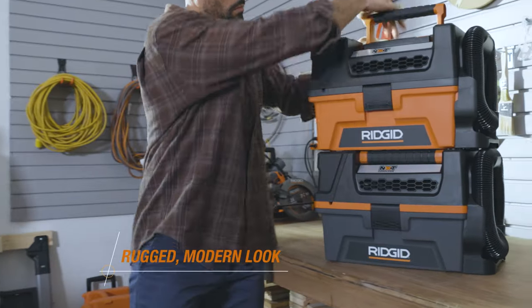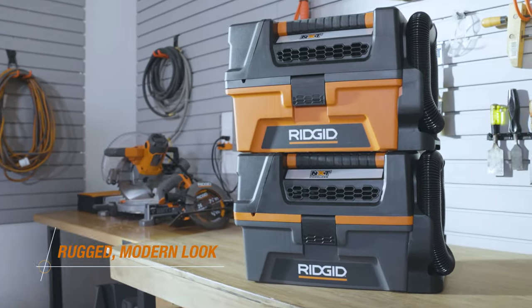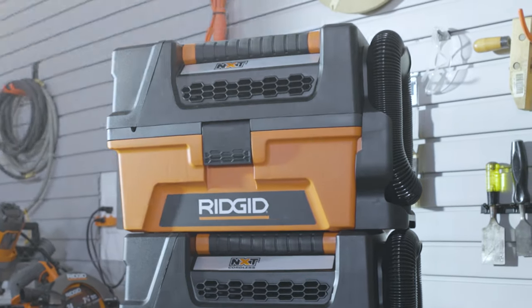Its compact toolbox design conveniently stores where you need it, and it's stackable, giving new meaning to small but mighty.